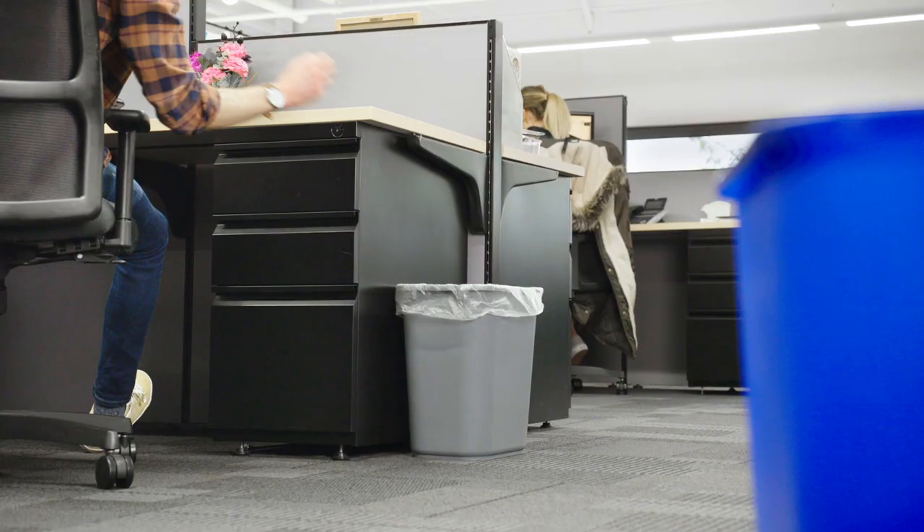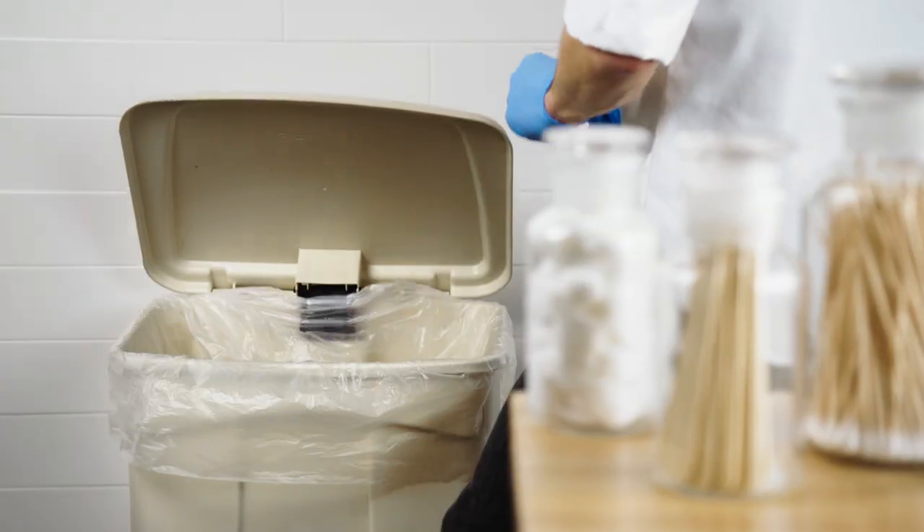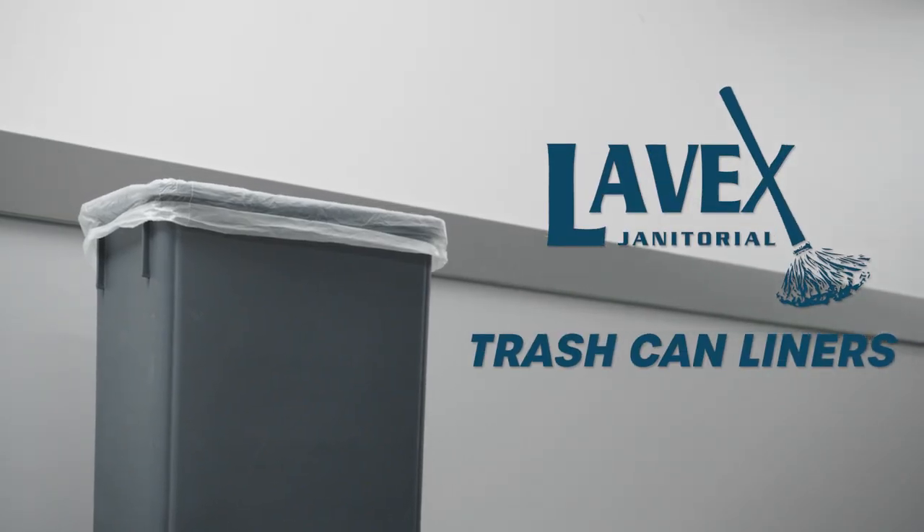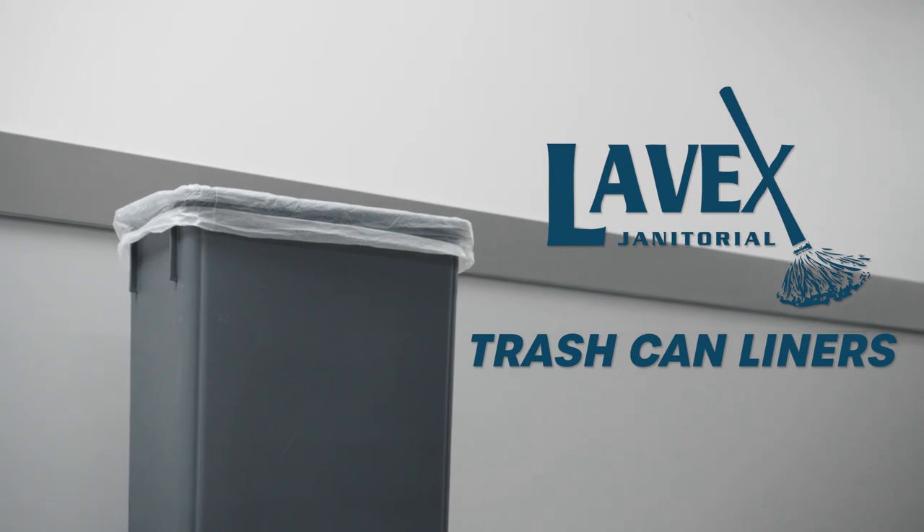Perfect for schools, offices, hotels, and other facilities that produce lightweight trash, the high-density liners from Levex Janitorial offer unbeatable value.